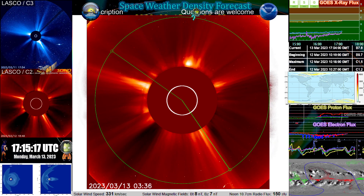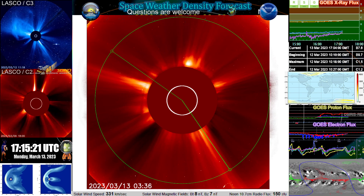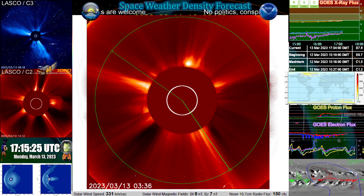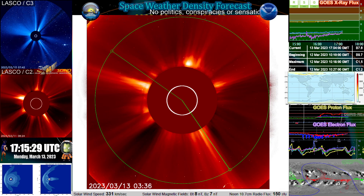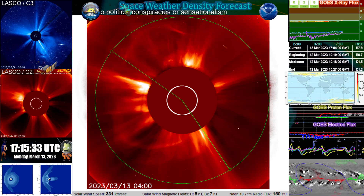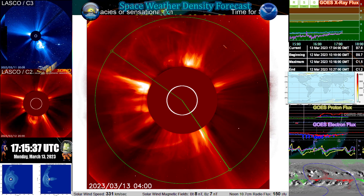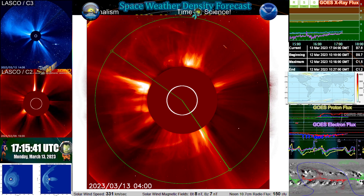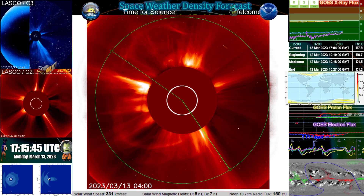In summary, we are looking at a coronal mass ejection that occurred shortly before 0400 UTC on 13 March 2023. This event is on the back side of the Sun, however despite being on the back side it has given us a proton event that is already impacting Earth, taking approximately 20 to 25 minutes post-event to impact Earth.